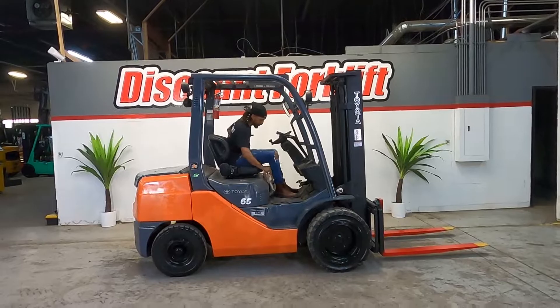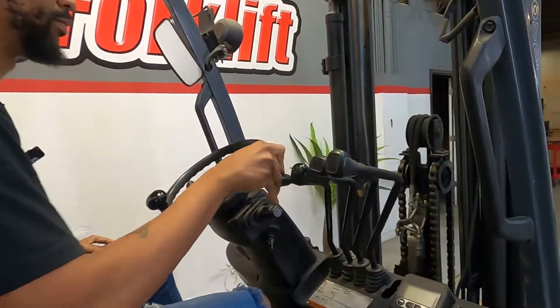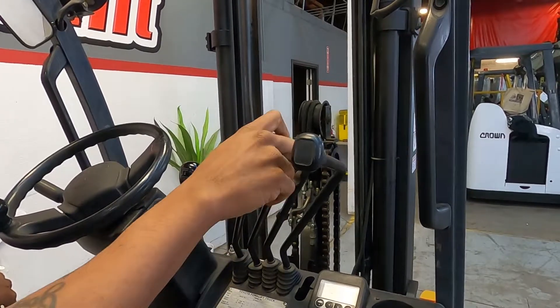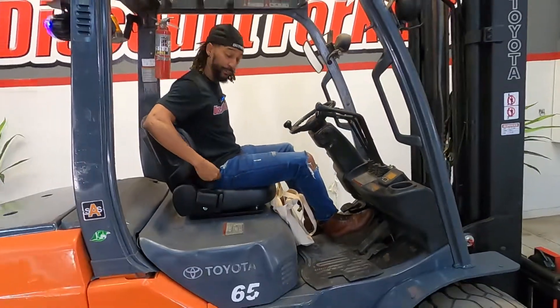Johnny, before we get going, come on over, let me show you something here. You have your up and down, you have your tilt, and you have your side shift. Safety first.